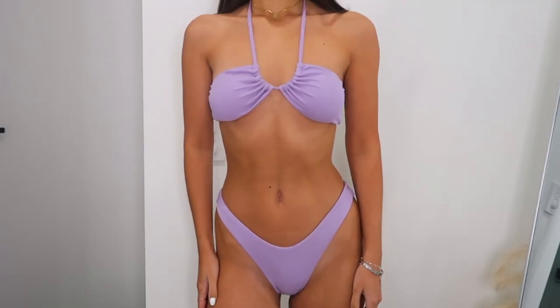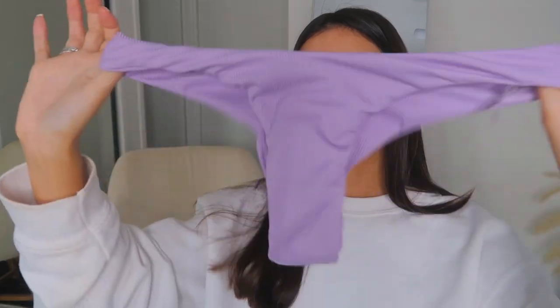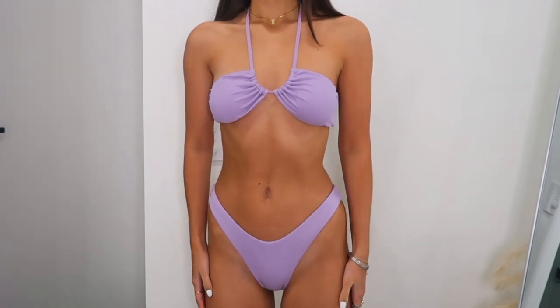Next I got this lilac set. It's a halter neck bikini top and I just love the detailing at the front — it's gorgeous, like a bandeau kind of thing. The bottoms are styled so you can wear them quite high up on the hip, though you can't adjust them. I found these fitted me really nicely. I got them in a size small.